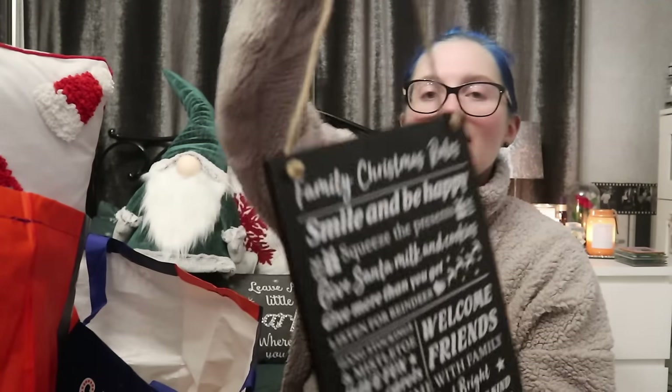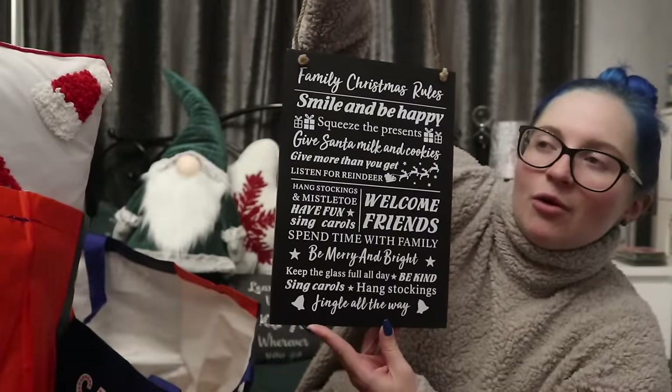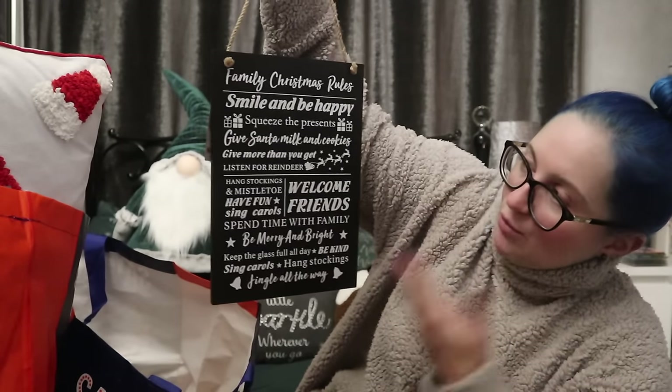I love the Range for their plaques. If I remember correctly this was under a fiver — they're normally between £3.50 and £4.99. It says 'Family Christmas Rules': smile and be happy, squeeze the presents, give Santa milk and cookies, give more than you get, listen for reindeer, hang stockings and mistletoe, have fun, sing carols, welcome friends, spend time with family, be merry and bright, keep the glass full all day, be kind, jingle all the way. Me and mum have a slate plaque from Elf that normally goes in the kitchen — this one I feel wants to go in the hall.